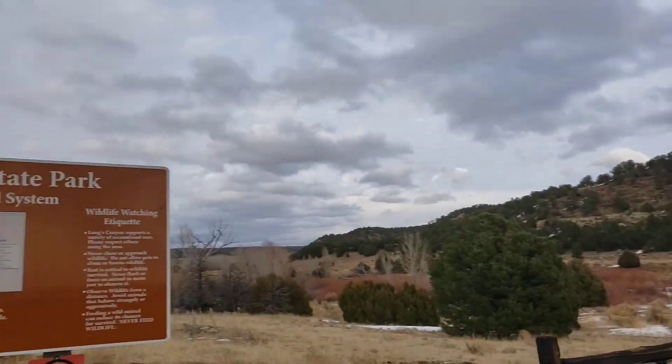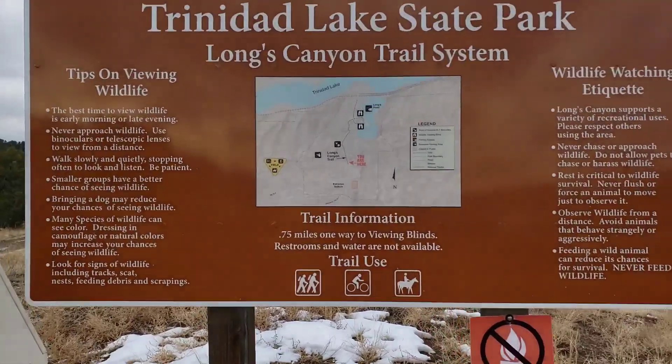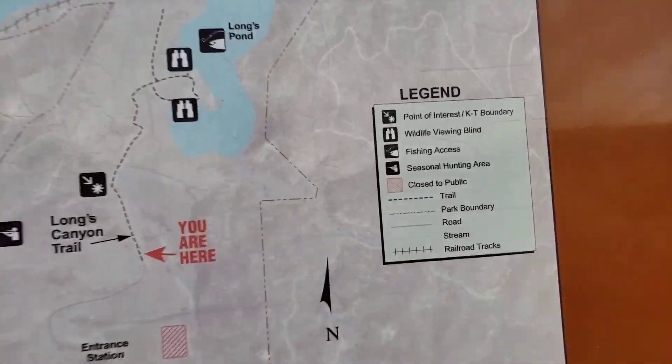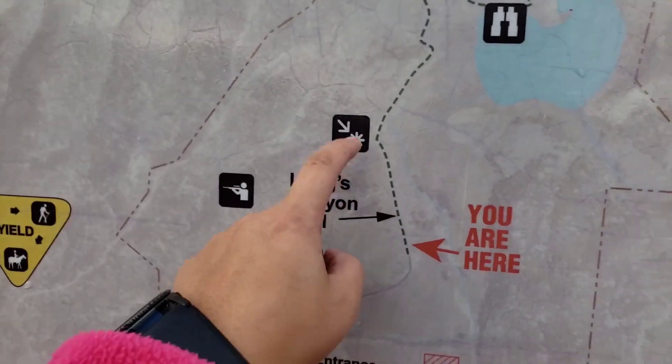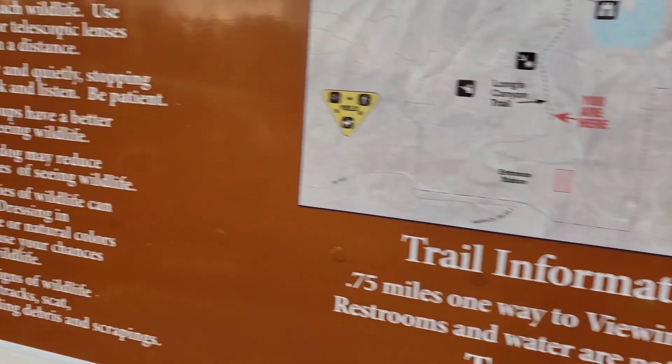We finally made it here. Alright, let's go quickly and just do a quick little hike to the boundary point of interest right here. So we are literally going half a mile — quarter mile in, quarter mile out. So let's go.